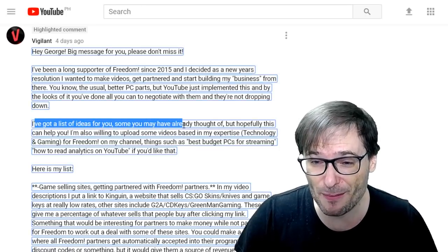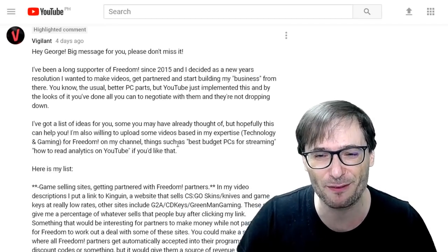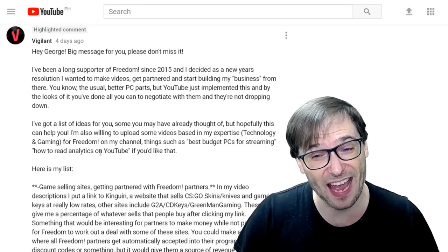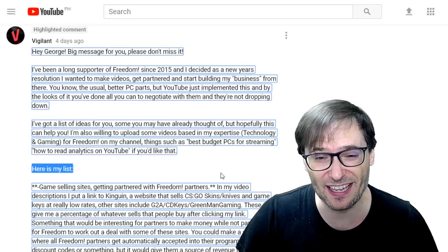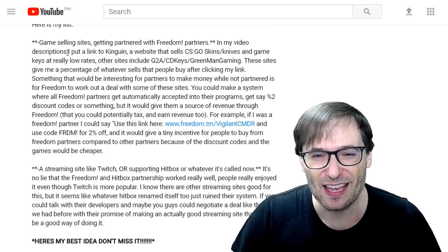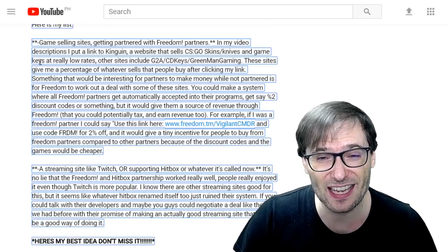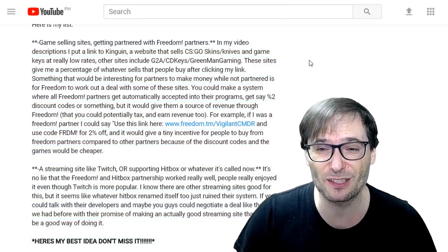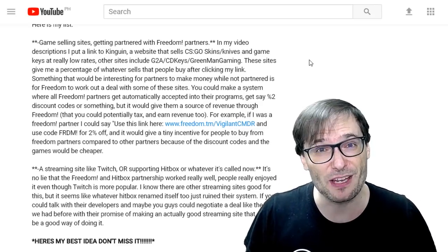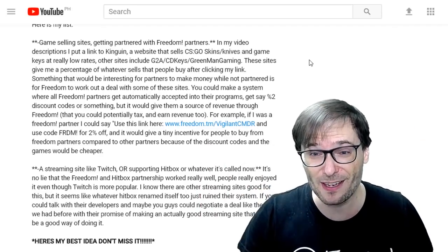Vigilant continued with a list of ideas. He offered to upload videos based on his expertise in technology and gaming — things like best budget PCs for streaming and how to read analytics on YouTube. He also mentioned game selling sites: in his video descriptions he puts affiliate links to Kinguin, a website that sells CS:GO skins, knives, and game keys at low rates. Other sites include G2A, CD Keys, and Green Man Gaming. How many of you use affiliate links to sites like that beneath your videos? Tell us in the comments below.